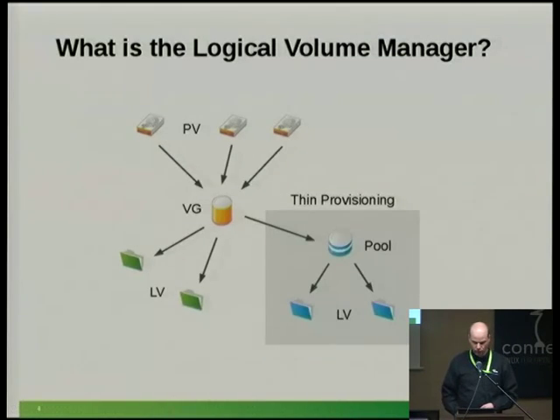Here's a small diagram. At the top you have physical volumes, then you create a volume group. In the old model you had logical volumes directly. On the right you see thin provisioning, where you first create a pool and then your logical volumes.